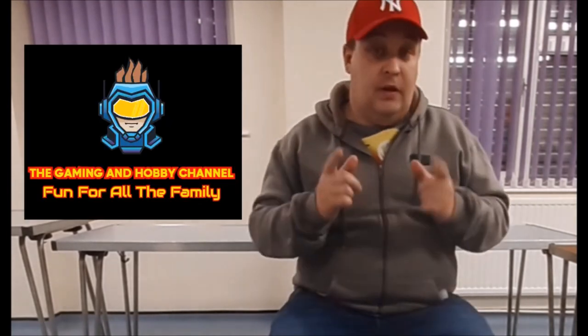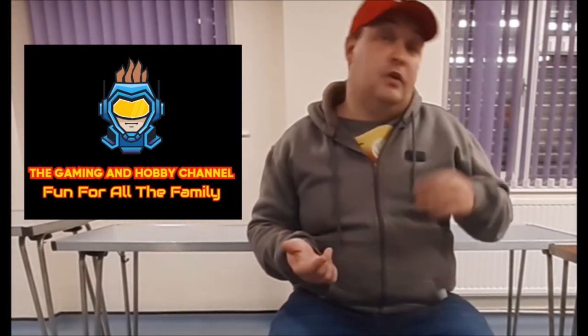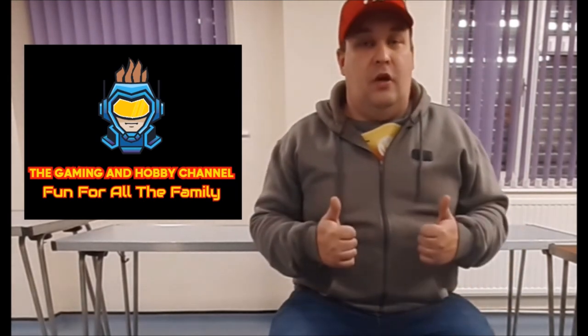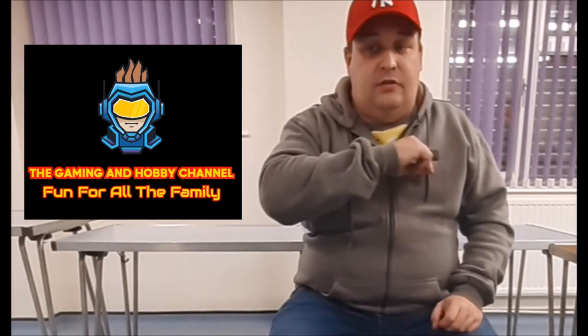Hey guys and girls, I hope you enjoyed that content. If you want something a bit more family-friendly that you can share with the kids, head over to the Gaming Hobby channel where you'll get gameplay videos, toy reviews, and lots of brick build projects. Head on over there — till next time, stay safe.